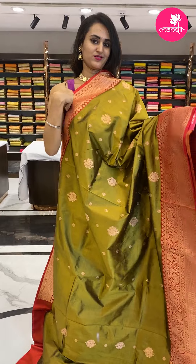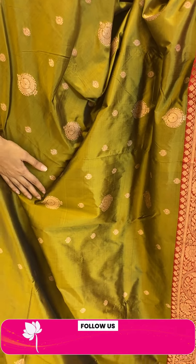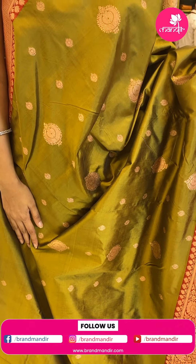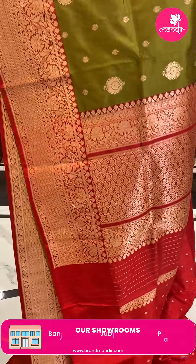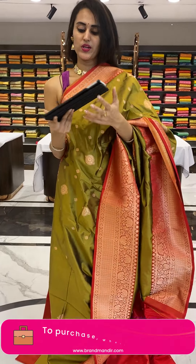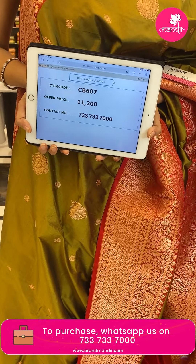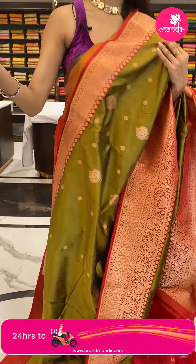Moving on to the next pretty saree in the combination mehendi green with beautiful red — a very pretty Banaras saree. The body has floral booties and zari, the border has beautiful floral jaal with booties, and the pallu has a beautiful floral brocade. The blouse is a contrast blouse. The code is CB607 and the price retails for ₹11,200.